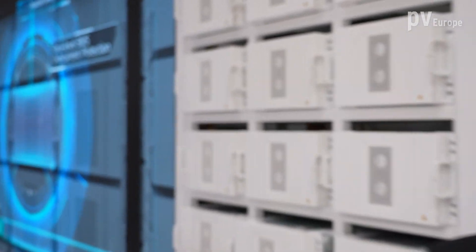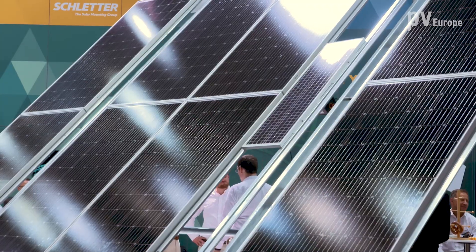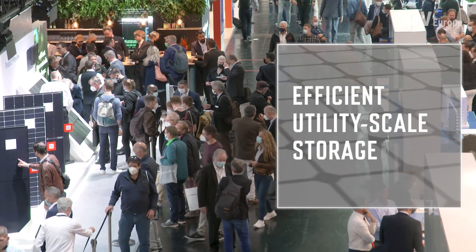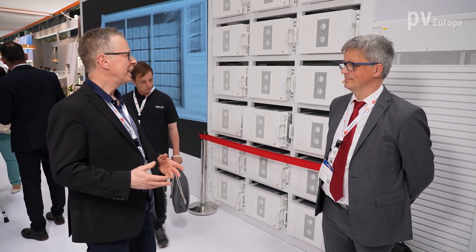Huawei FusionSolar — efficient utility-scale storage. We are here at InterSolar Europe 2022 in Munich at the booth of Huawei FusionSolar. Huawei FusionSolar is presenting a new system for utility-scale storage. Next to me is Holger Grau, Solution Sales Director of Huawei FusionSolar, and he will explain some features of the new system and its benefits.